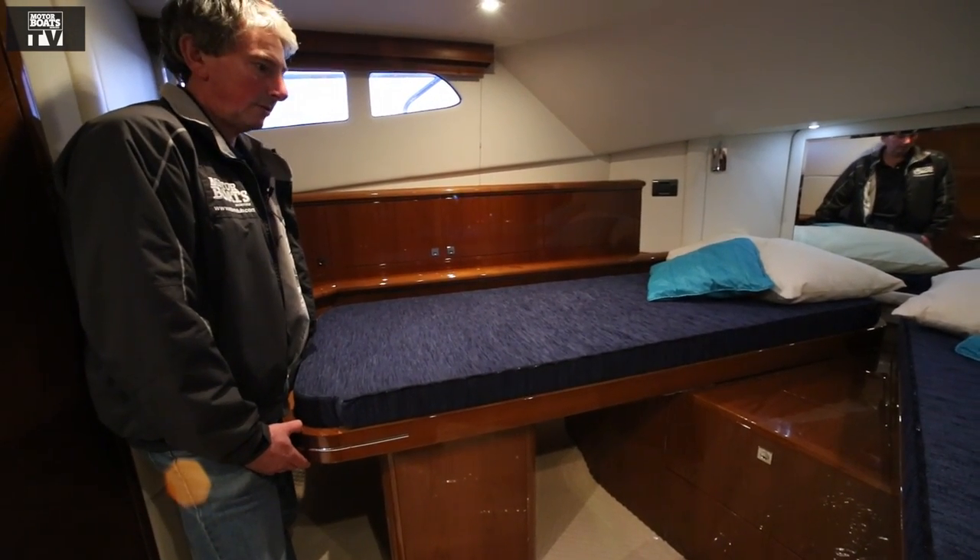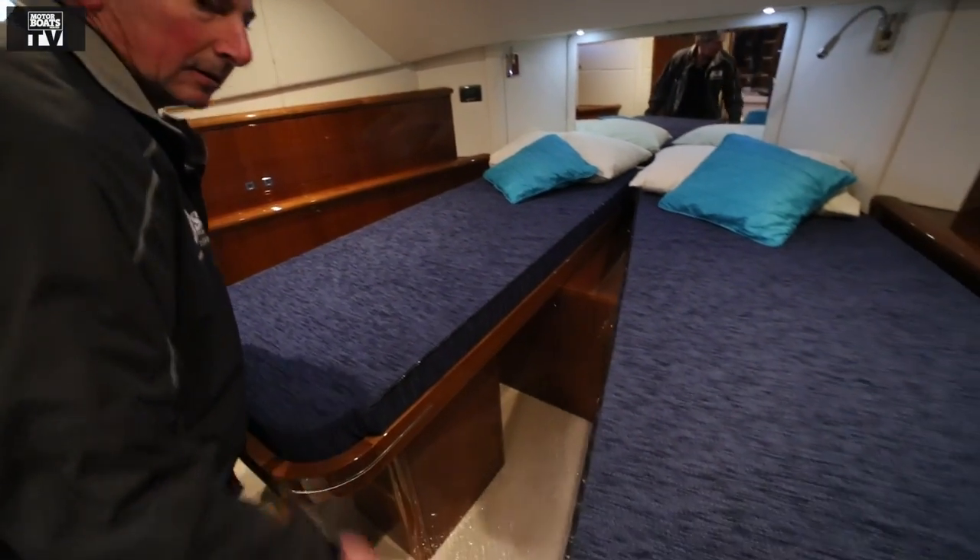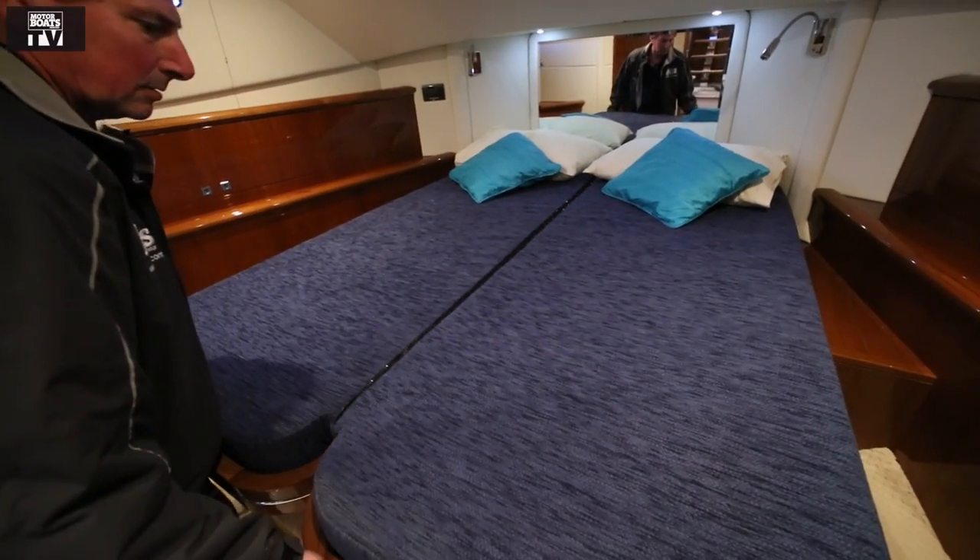The fore cabin has the benefit of scissor berths, so either you have two singles or you can slide them together to make a double.